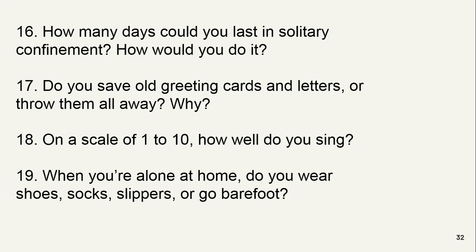Do you save all greeting cards and letters or throw them all away? I throw them away. Why? They are not usable after reading. Do you love to receive them? Yes, but I don't like to keep them with me because they take too much space.